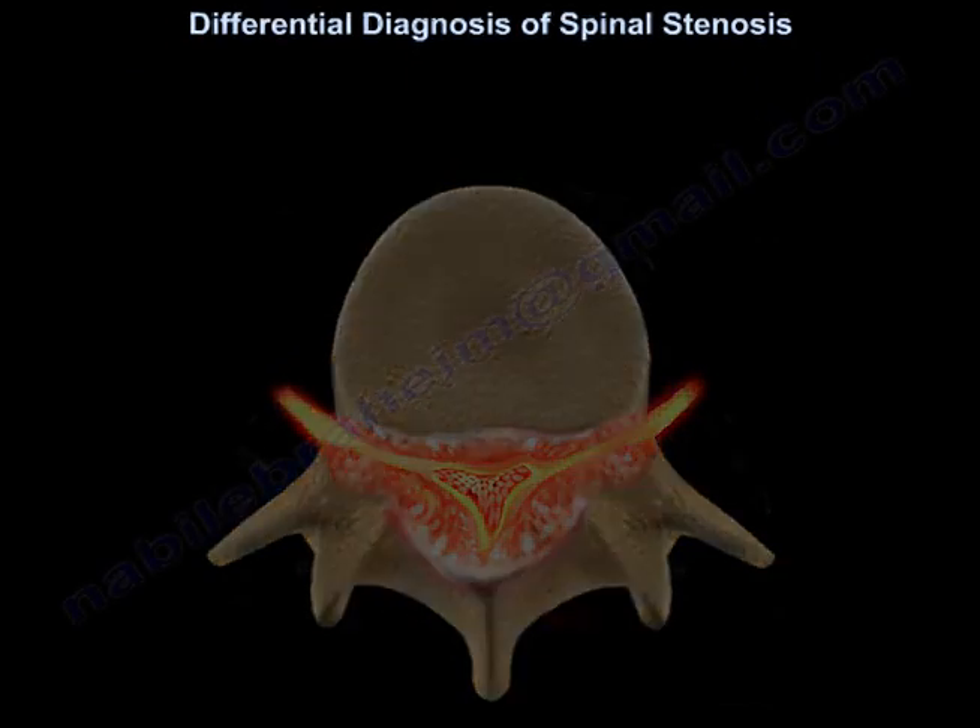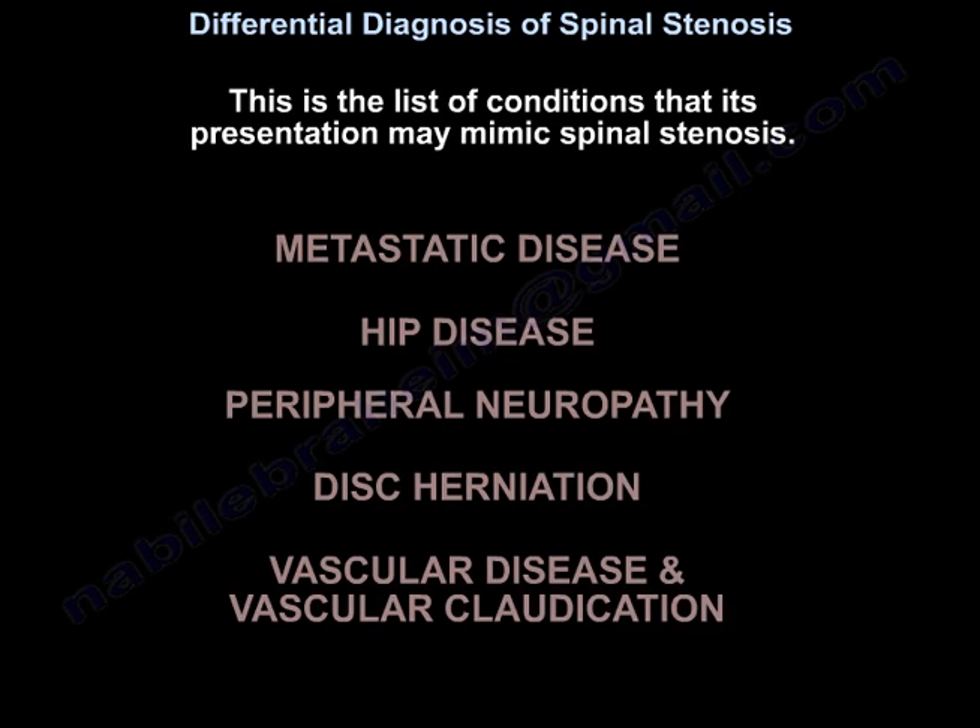This is the list of conditions that spinal stenosis presentation may mimic: metastatic disease, hip disease, peripheral neuropathy, disc herniation, and vascular disease and vascular claudication.